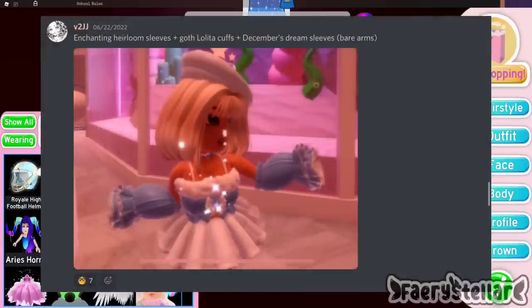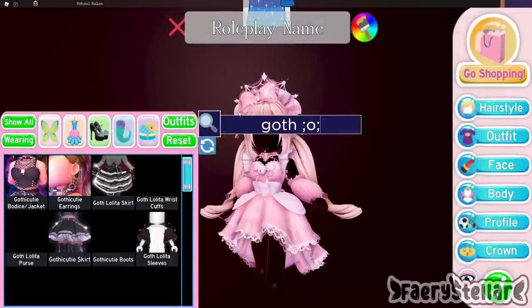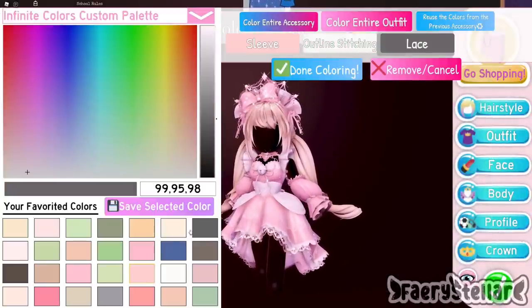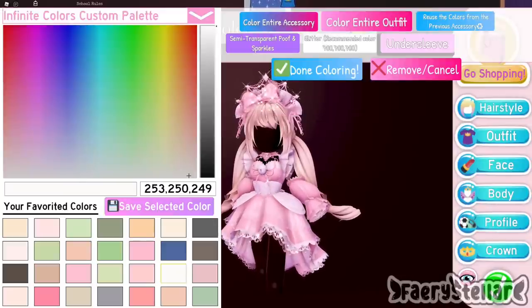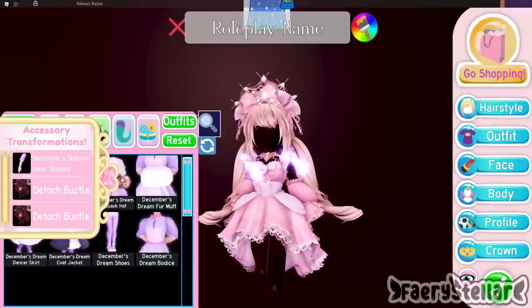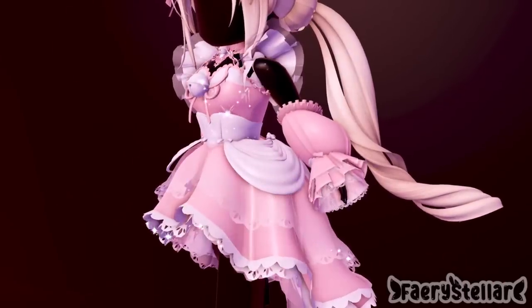The next outfit hack is made by this lovely Discord server member. It's a really simple sleeves hack. Goth lolita sleeves are still kind of expensive right now — I don't recommend paying so much right now. The December dream sleeves just add hands, but if you don't have them a cheaper alternative would be Dear Dolly gloves. Here is the final outfit hack. It's really simple.